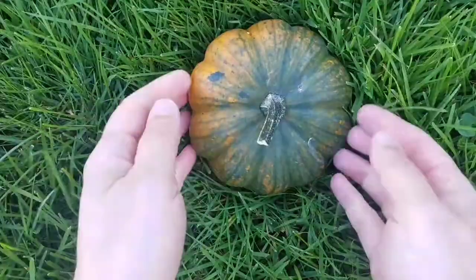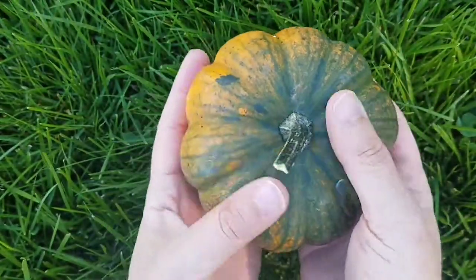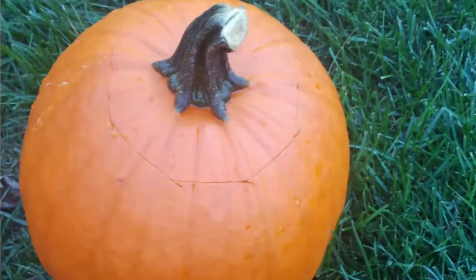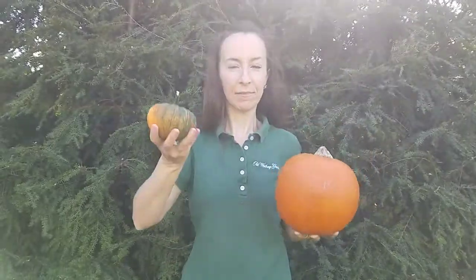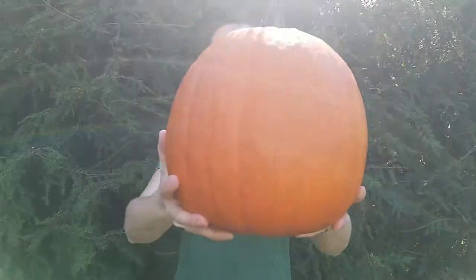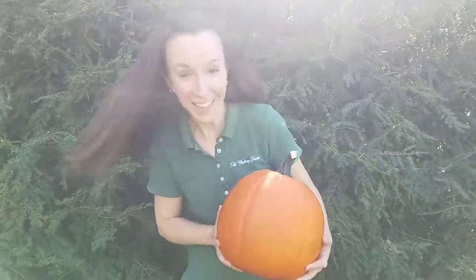Looks like we have everything we need. Let's get observing. Hold your pumpkin in your hands and think about what it feels like. Is it heavy and difficult to lift, or can you easily pick your pumpkin up? Now observe your teacher's pumpkin. Which pumpkin is bigger — yours or your teacher's? Imagine you are holding this pumpkin. Do you think they weigh the same amount? Which weighs more? Which weighs less? Which do you think would be easier to lift? The bigger pumpkin is definitely heavier than the tiny pumpkin.